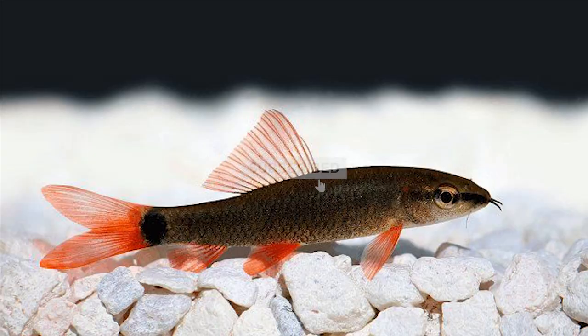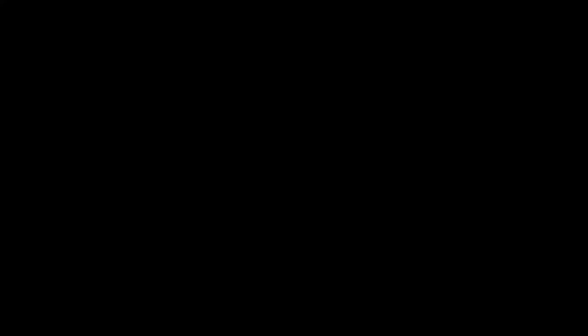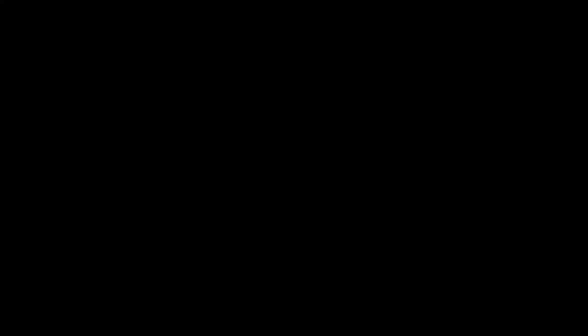That is the list of the top 10 fish beneficial to humans. If you liked any fish in particular, do comment in the comment section. Thanks for watching — like, share, and subscribe to this channel for more videos like this.